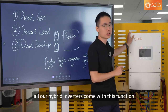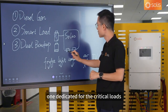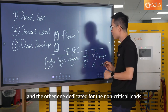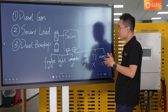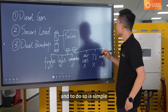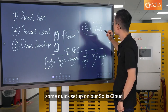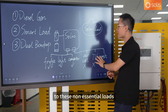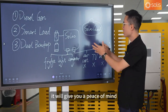All our hybrid inverters come with this function. It does so by having two output ports — one dedicated for the critical loads, and the other for the non-critical loads. In this way, you can manage these two groups of appliances separately, making you much better prepared for a prolonged power outage. You just need a quick setup on our Solis cloud to tell the inverter the logic for curtailing flow to non-essential loads while keeping the essential ones prioritized. This gives you peace of mind.